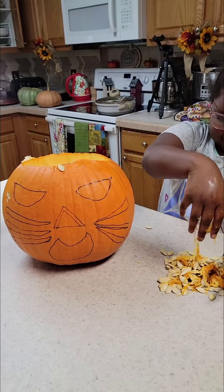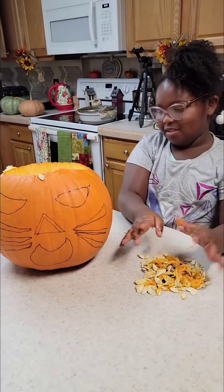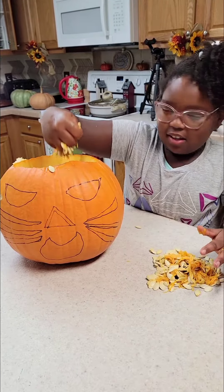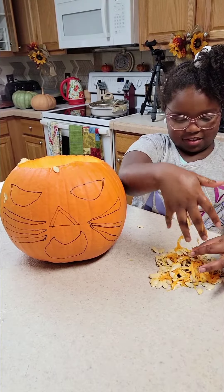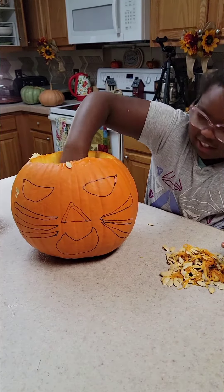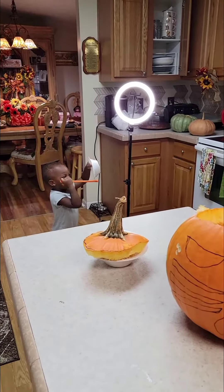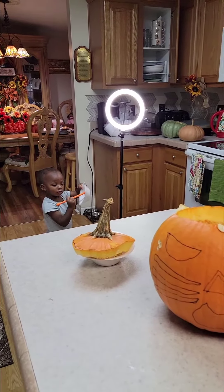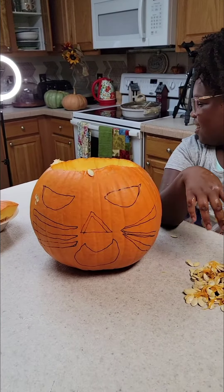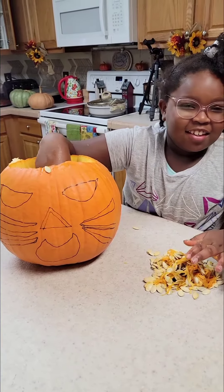We are working on a happy cat pumpkin here in Princess Green's kitchen, and Cameron, my sweet little granddaughter, the one and only, is digging the pumpkin stuffing out of the pumpkin and getting it all fixed up. And baby Joshie — hi baby Joshie — is over there working on something. What does baby Joshie think that the pumpkin is? An orange.